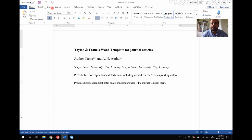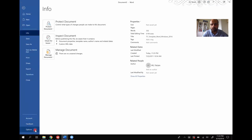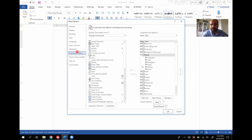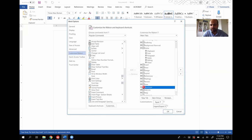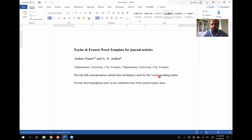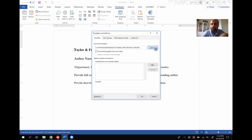Right now in the ribbon you see Home, Insert, Draw, Design, Layout — but you do not see anything called Developer. It's easy to add that. All you have to do is go to File, go all the way down to Options, come to Customize Ribbon, find Developer in the list, check that checkbox, and click OK. As soon as you do it, you will see Developer appear in the ribbon. Once you click on Developer, you'll see Document Templates — click on that, then go to Attach.